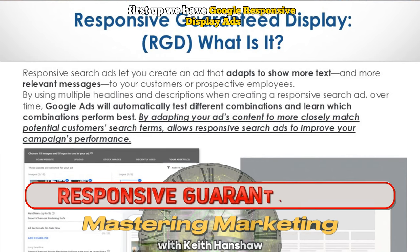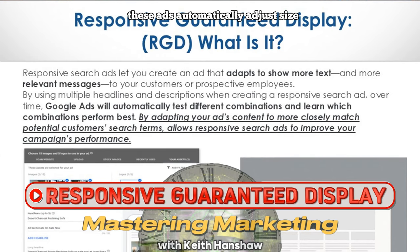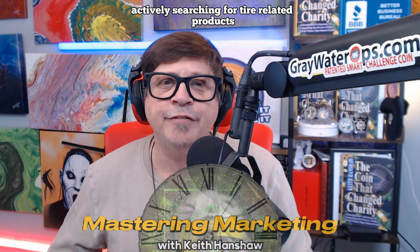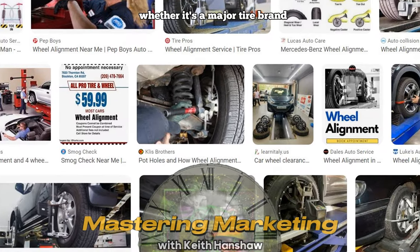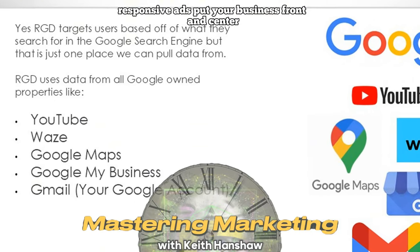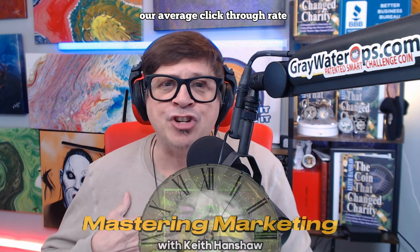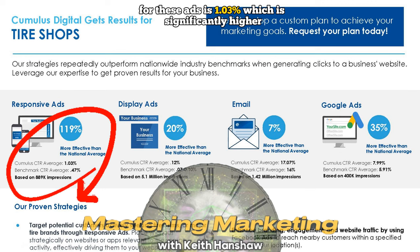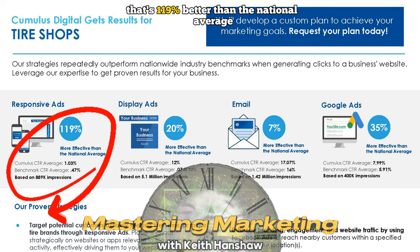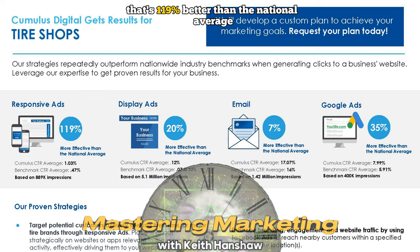First up, we have Google Responsive Display Ads. These ads automatically adjust size based on the user's behavior and device, ensuring that you're reaching potential customers actively searching for tire-related products. Whether it's a major tire brand or services like alignments or rim replacements, responsive ads put your business front and center at the right moment. Our average click-through rate for these ads is 1.03%, which is significantly higher than the national benchmark of 0.47% — that's 119% better than the national average — meaning more traffic to your website and more opportunities to turn searches into sales.